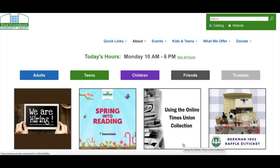Consumer Reports is an independent, non-profit organization that gathers consumer information and conducts unbiased testing and reviews of products. The library subscribes to Consumer Reports Online for library users. Anyone using a library computer or a device connected to the East Greenbush Library's network can access this resource. In addition, residents of East Greenbush and SCODA can access it using their library barcode from home.